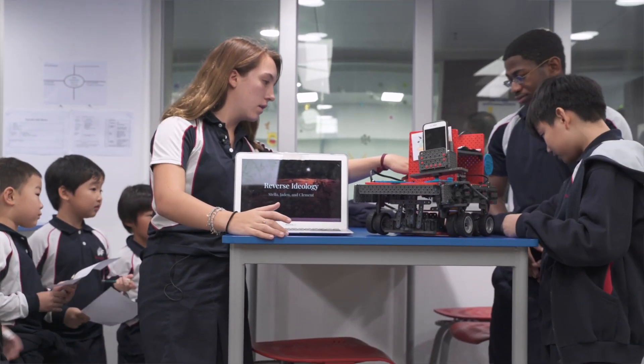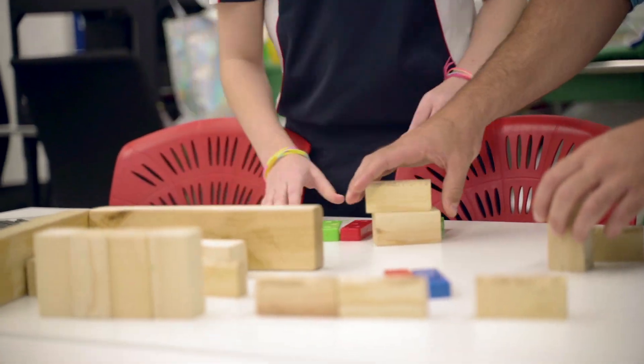To me, innovation means creating something that is creative and original. What I enjoyed most about STEM-In was that I got to design different things and kind of be free about it. We designed things like classrooms and houses.